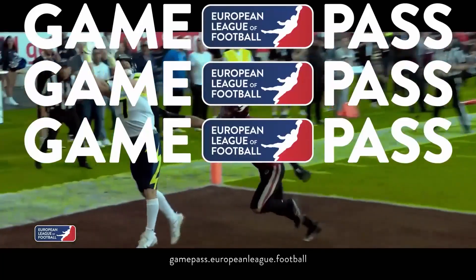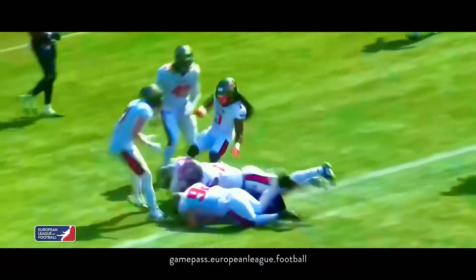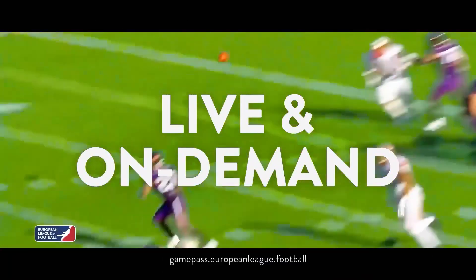Get your game pass now, follow your team, and watch every game live, on demand, on all devices.